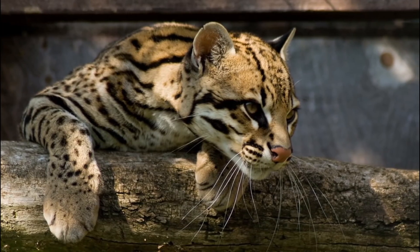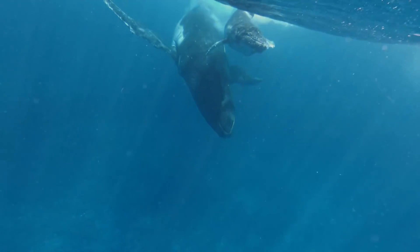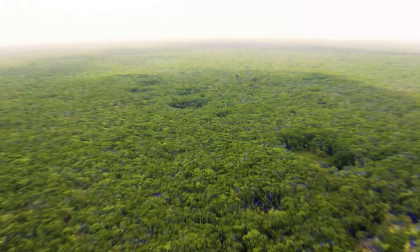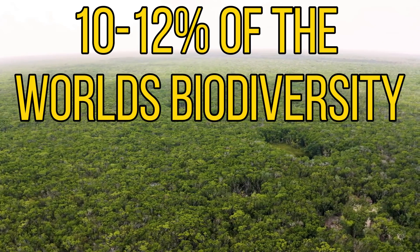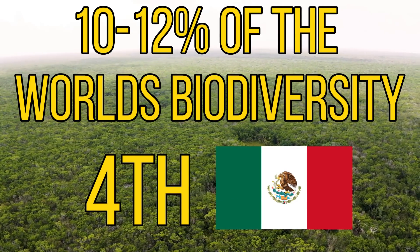These habitats house carnivores such as ocelots, pumas and jaguars, and Mexico's rich marine waters house many species of whales, dolphins and manatees. Mexico is thought to have around 10-12% of the world's biodiversity, making it the 4th most biodiverse country in the world.